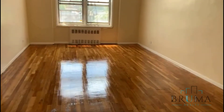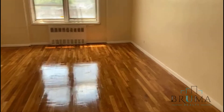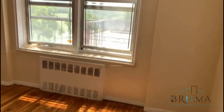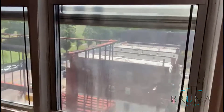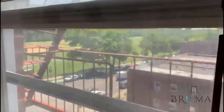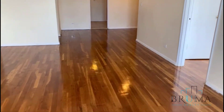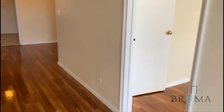Here we have the living room. Very large, separate living room. Lots of natural sunlight in this unit.